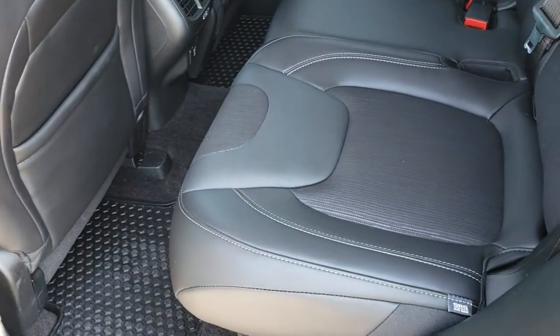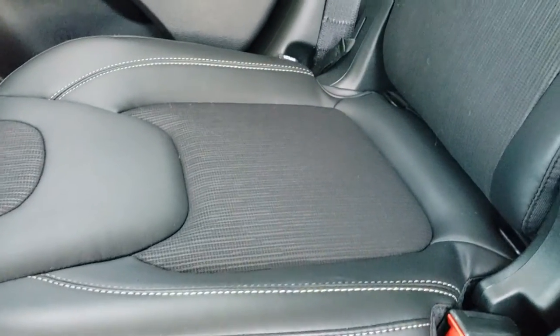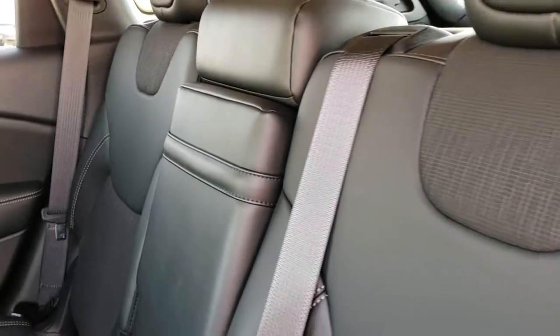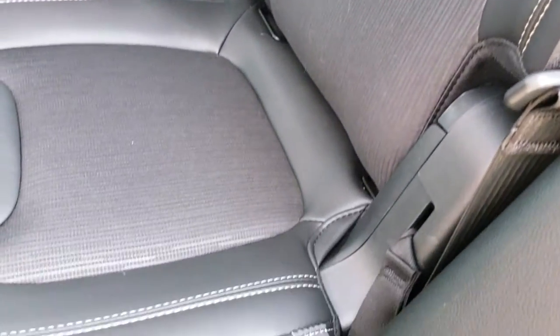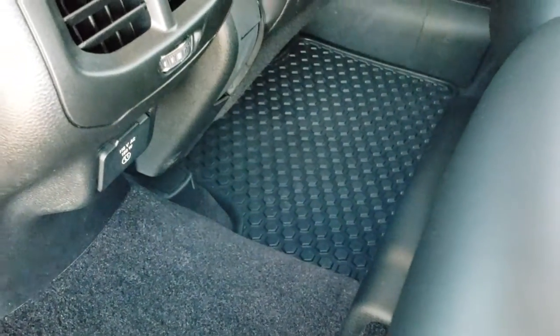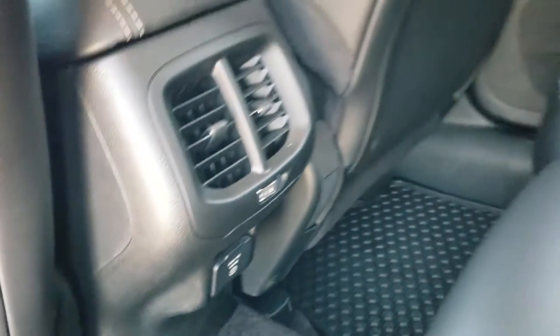The back seats are just as clean as the front seats — no rips, no tears back here. It does have the latch child safety system. Side curtain and knee bolster airbags — this vehicle has 10 airbags in it, making it a very safe vehicle. All-weather floor mats back here, and it does come with a 115-volt, 150-watt plug-in.